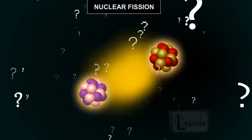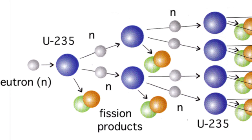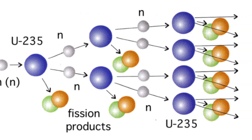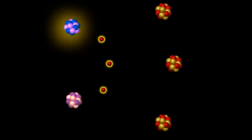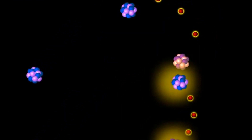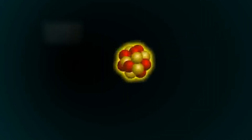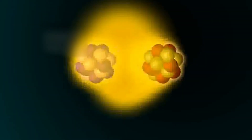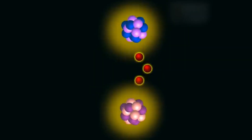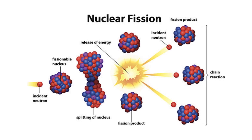A single nucleus splitting could not generate enough energy for a bomb. The important aspect of a nuclear fission reaction in bombs is that it's a chain reaction. The neutrons emitted after the breakdown of the parent atom then go on to bombard other atoms, which then give off more neutrons. In this way, the reaction goes on until all the parent atoms are broken. Some isotopes of atoms are naturally unstable and radioactive, and these atoms can be split and used for a nuclear fission reaction.